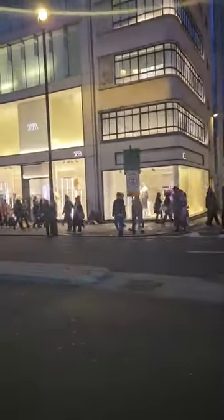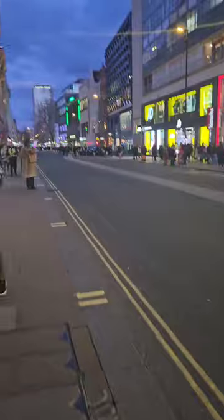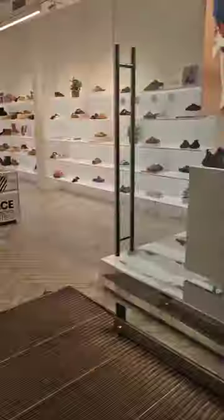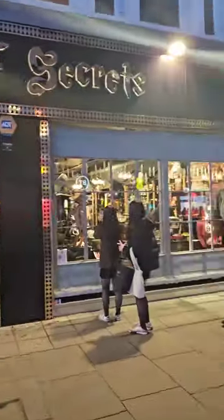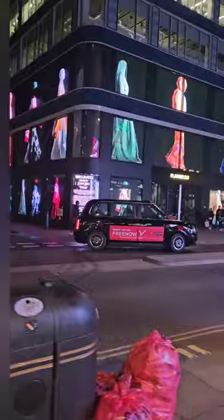Here is just the iconic Oxford Street, one of the busiest shopping districts in all of Europe. This was a Sunday evening earlier this month. This is the PSG store with some of the kits, which I thought was pretty cool.